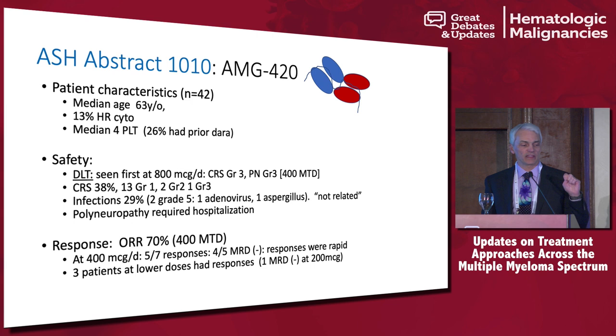Looking at responses, patients treated at 400 micrograms per day — which was the maximum tolerated dose to move forward — seven patients were treated at that dose. Five out of the seven responded, and of those five responders, four out of five achieved an MRD-negative state. These were rapid and deep responses, and those four early responders had durable responses — follow-up was almost a year when they presented at ASH, and most of those patients were still in remission.